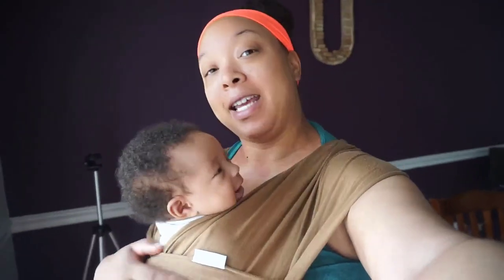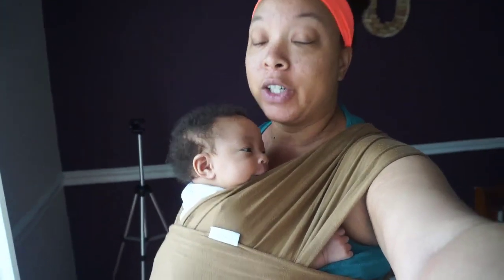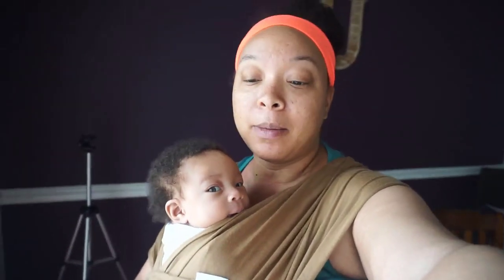Welcome back to my channel! Today we are going to do a 'what I eat in a day' breastfeeding edition. Little mama had her first shots yesterday, so she is wanting to be close to mama — that's why I have her in this wrap. By the way, this is the Solly wrap and I absolutely love it. If you want me to do a newborn or baby essentials video, let me know or leave a comment below.